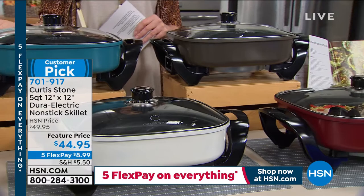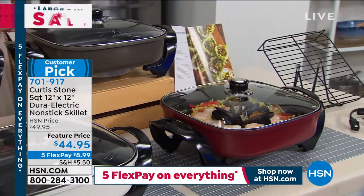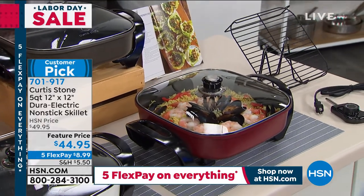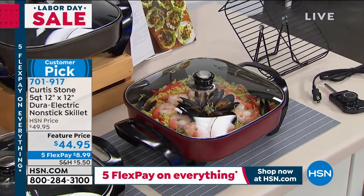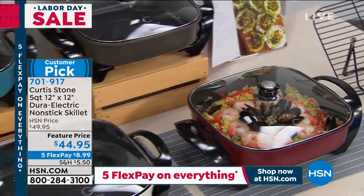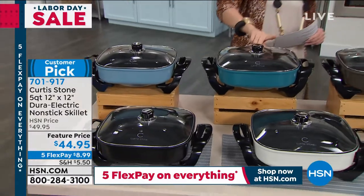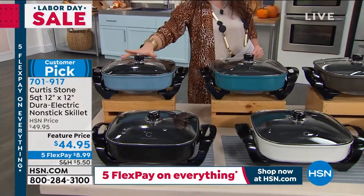Did your mom or grandma have one of these skillets? It brings back great memories, but those older ones had issues with food sticking and uneven heating. This is 2020 — Curtis Stone has taken everything we love about the skillet and upgraded it. It's got the Durapan on the inside and it's a 12 by 12, so the capacity is absolutely amazing.